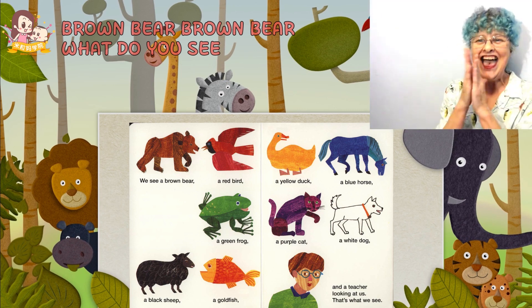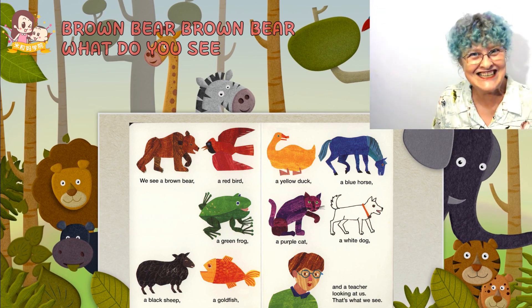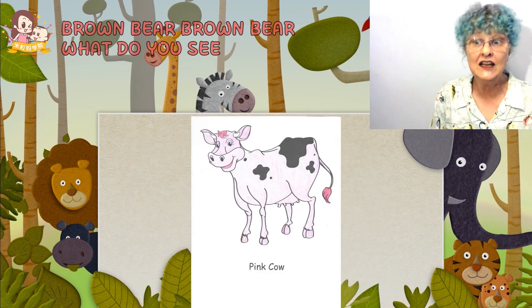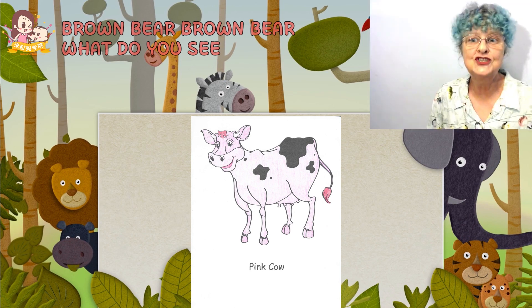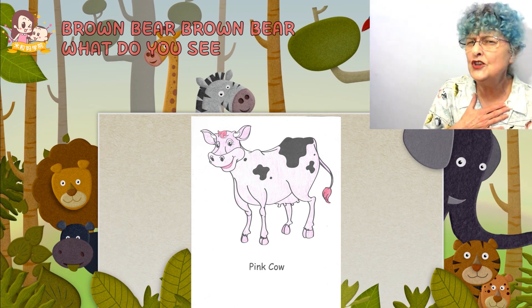Yay! Great book, right? Yes. But there are some colors and some animals that didn't get in the book, so I added them. What do you think?